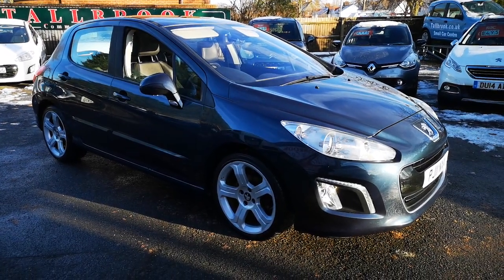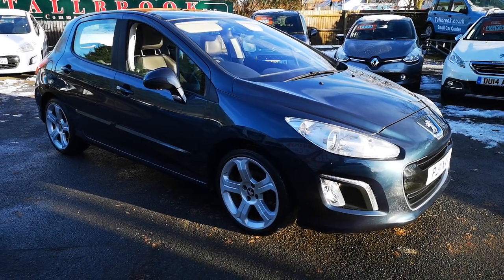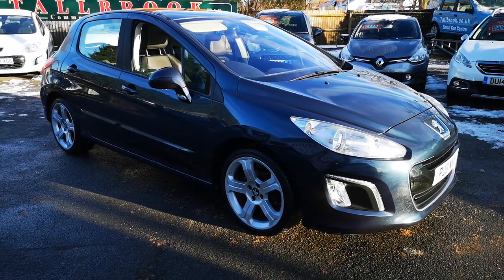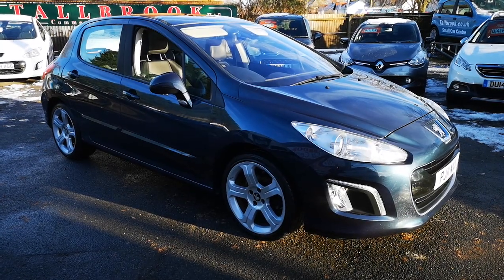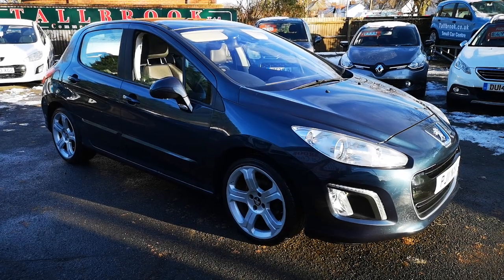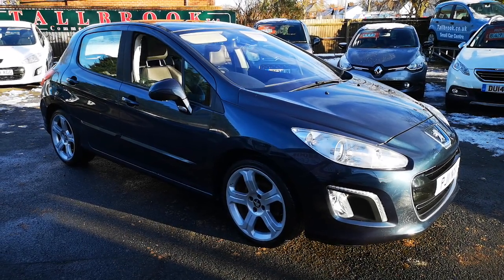So there you go — that's our lovely Peugeot 308 diesel. Great economy, low road tax, and it's also got an AA clear report — the AA have inspected the car and given it all green. You can see the report and the service history in the pictures, and it'll come with a full MOT with no advisories.